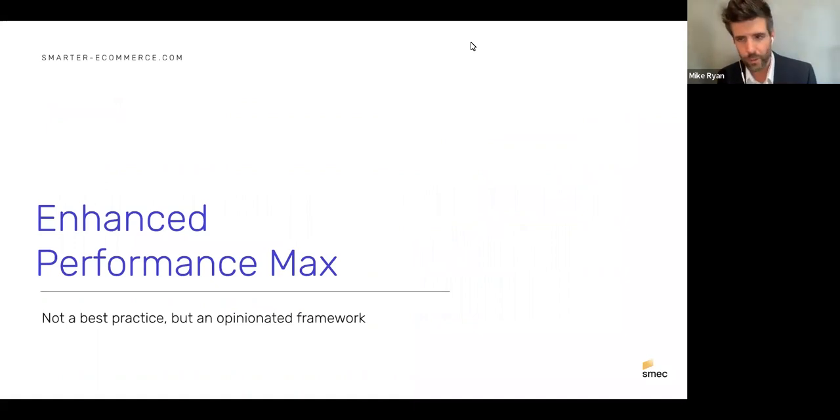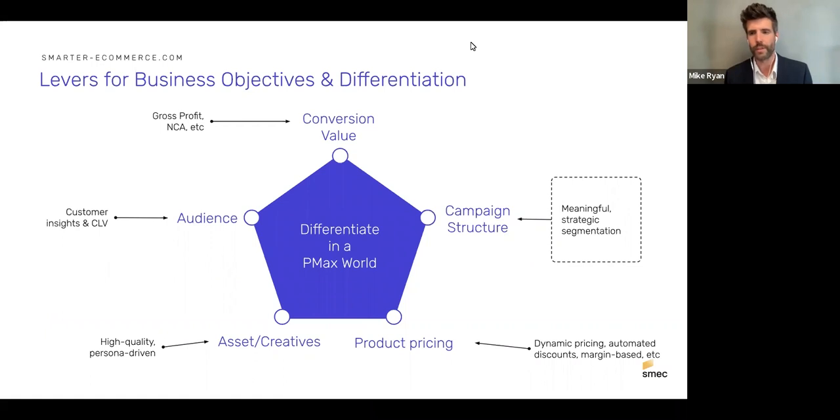Google considers price at the auction, but they're taking a narrow view — predicting click-through or conversion rates related to price attractiveness in that auction, not looking at the sum of auctions and your overall pricing strategy. So pricing is still really important. That brings us to Enhanced Performance Max — approaches include optimizing conversion value toward gross profit or customer lifetime value, CLV/RFM audience lists, standout assets and creatives, and campaign structure.